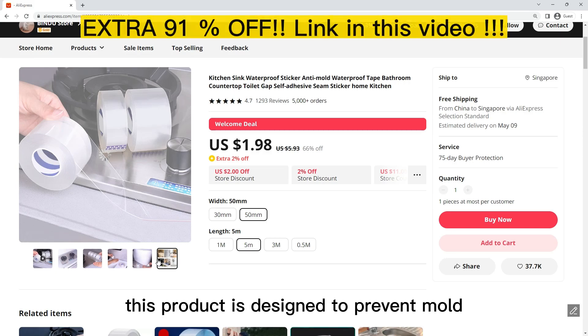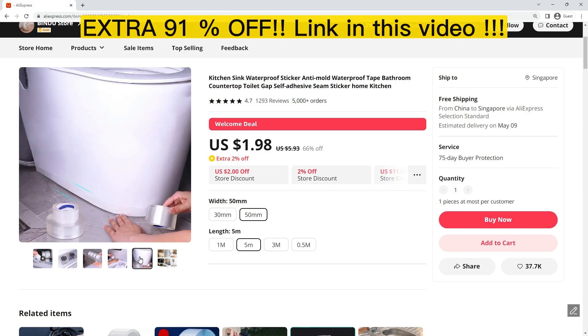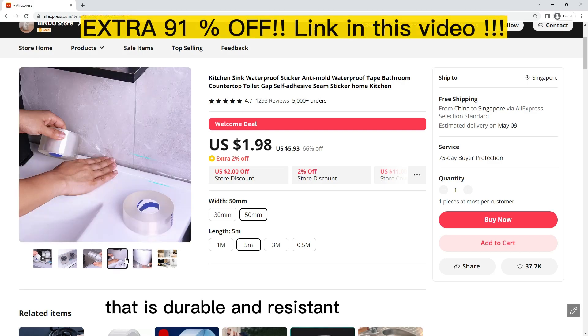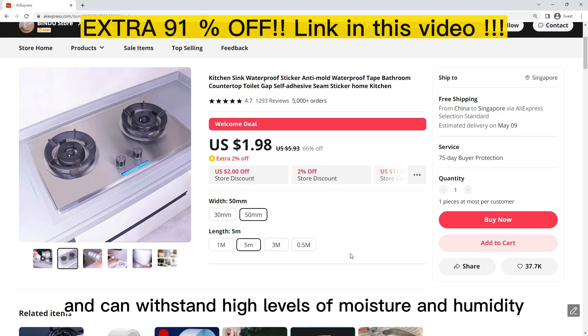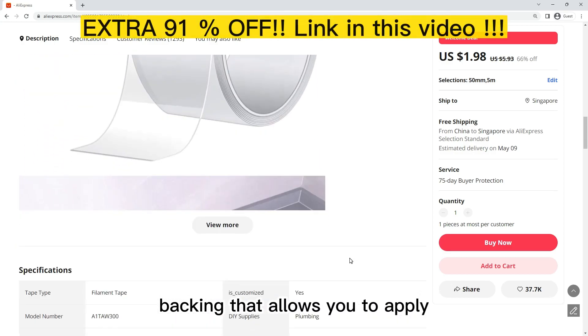This product is designed to prevent water damage by providing a waterproof seal. It is also waterproof and can withstand levels of moisture and humidity, making it easy to install, and it comes with a solid resistance to dampness.